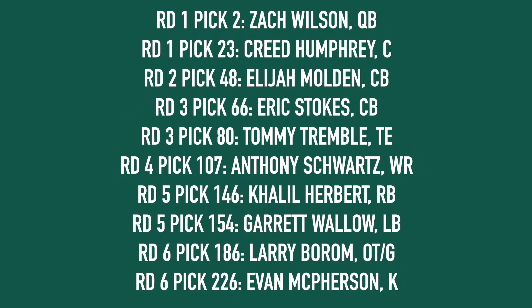So that's my mock draft — let me run through it one more time. Wilson at pick two, Humphrey at pick 23. I'm trading out of pick 34 for picks 48 and 80. Taking Elijah Molden at pick 48, Eric Stokes at 66, Deontay Brown at 80, Tommy Tremble at 86, Anthony Schwartz at 107, Khalil Herbert from Virginia Tech at 146, Garrett Wallow at 154, Larry Borum and Evan McPherson to round out the draft class. Let me know what you think down in the comments below or on social media at Matt O'Leary NY. Thank you so much for tuning in today, and I will talk to you next time.